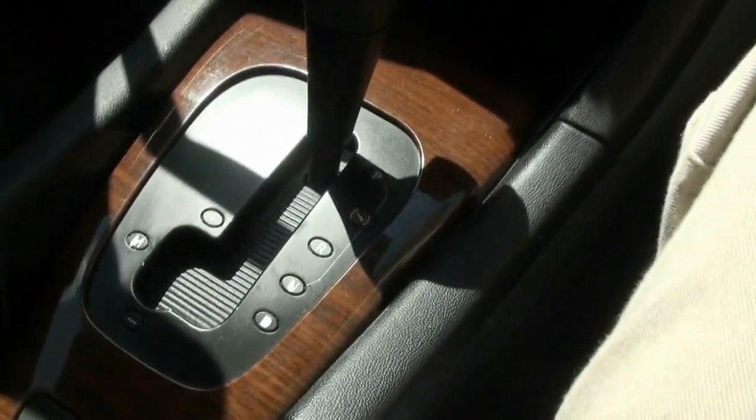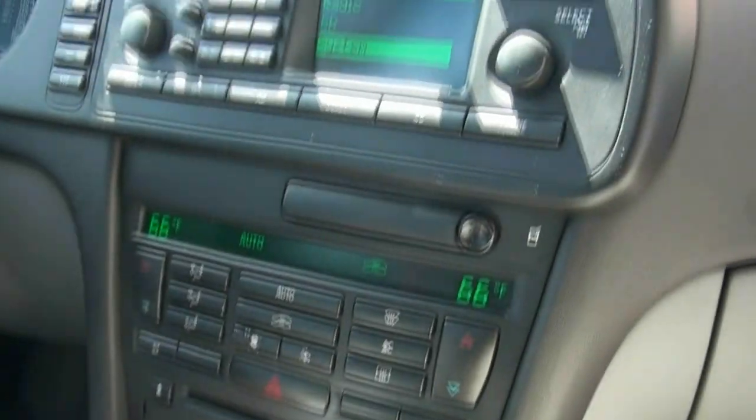You also have the manual shift capability. Really fun to drive with the turbo — they definitely haul.